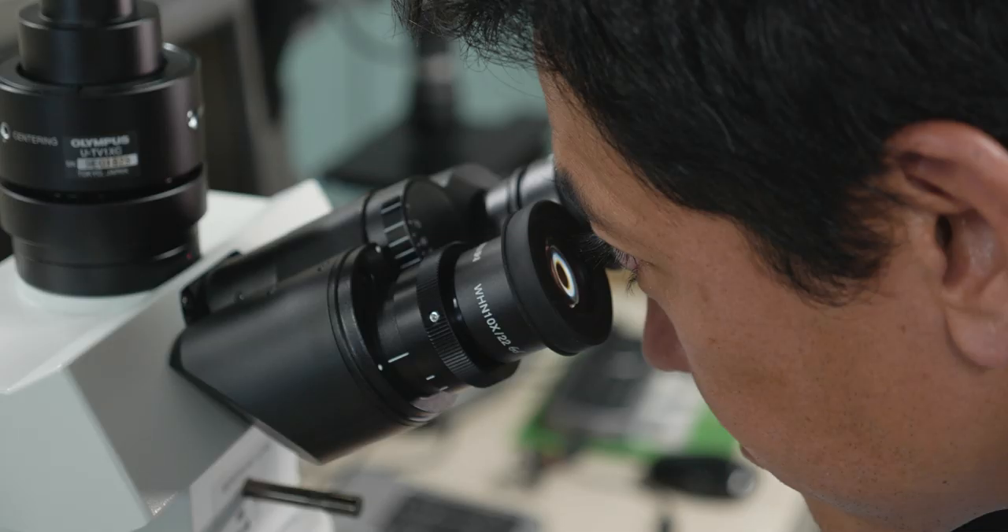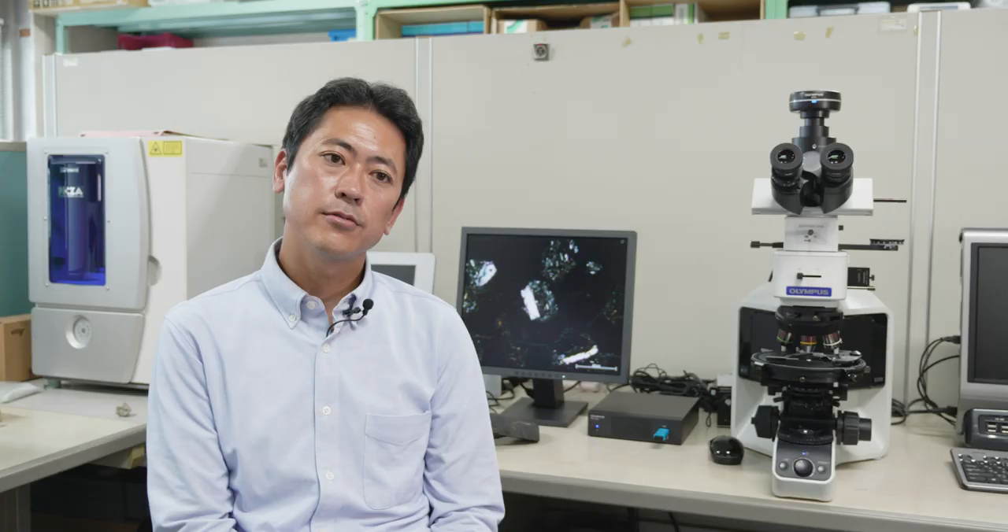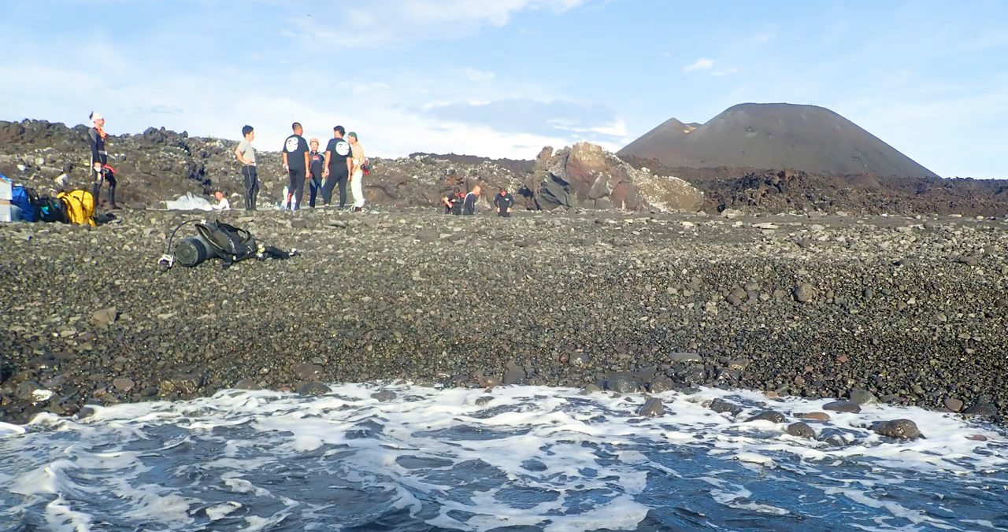This image shows ash from Nishinoshima volcano. Analyzing these crystals, we can get information about the 2017 eruption. The knowledge from Nishinoshima volcano may be very useful, because there is a potential of volcanic hazards in and around the Japanese islands.